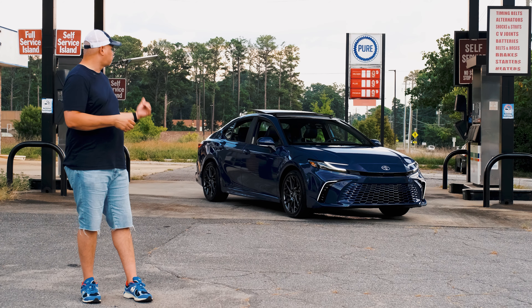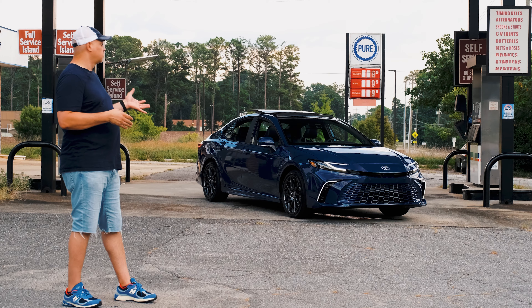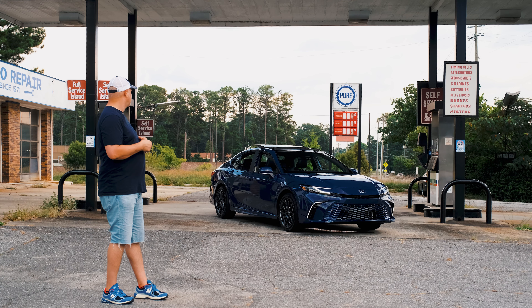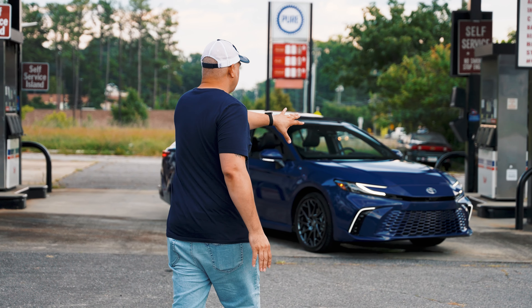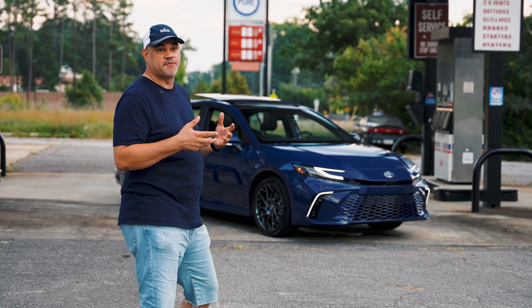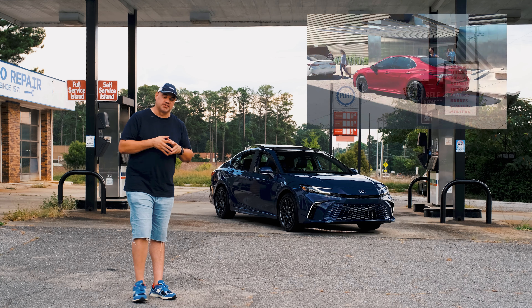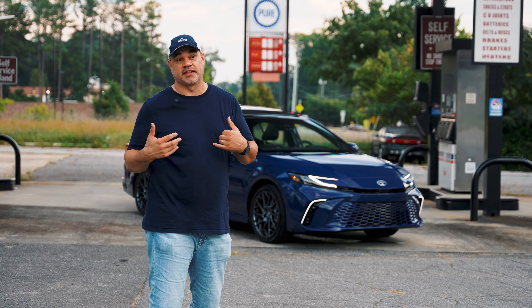2025 Toyota Camry XSE all-wheel drive. This is a reservoir blue, which I think is a stunningly good color. I'm used to a lot of Lexus blues, but this is a blue I really like. The first difference compared to the eighth generation is this ninth generation Camry has a new front end that shares the new corporate face Toyota is going for. I never had an issue with the eighth generation's looks — I think it still looks fabulous.